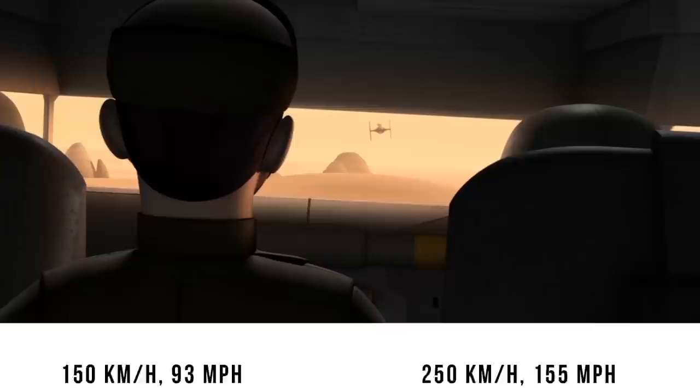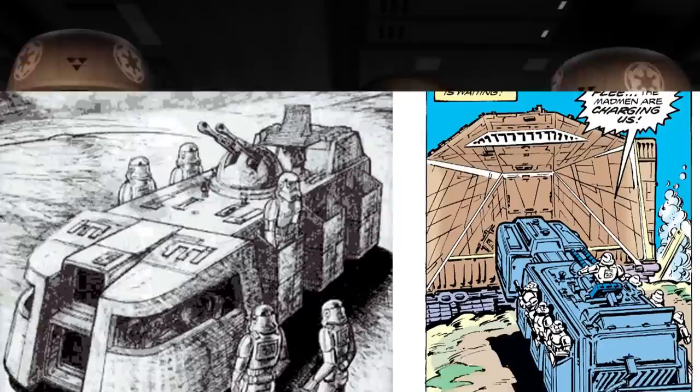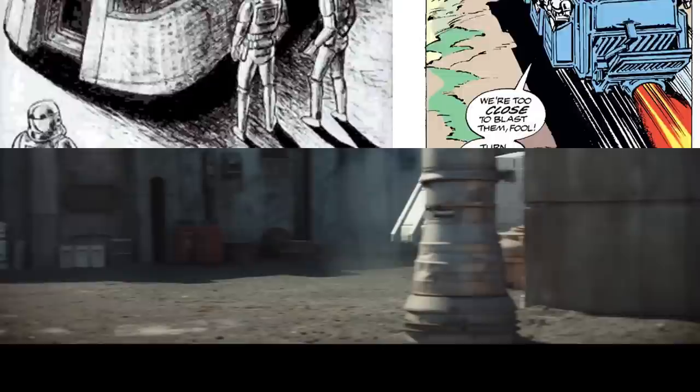Its crew was just a single pilot and a gunner, but in some cases a second gunner would be used. For transport, you could carry up to six troops on the outside racks, which also allowed them to fire independently while traveling — although those troops would be open to the elements and incoming enemy fire. The rear of the RTT had what was called a Prisoner Immobilization Unit, which could be used to detain both organics and droids. For armament, the RTT had a turret with two light blaster cannons.